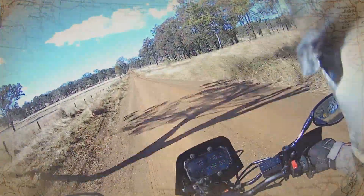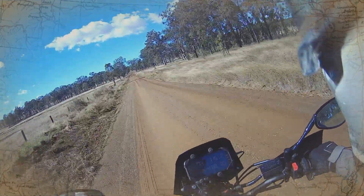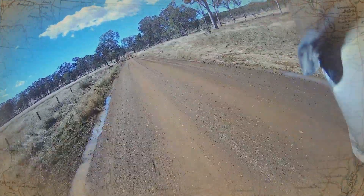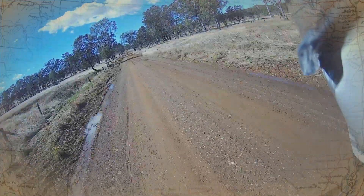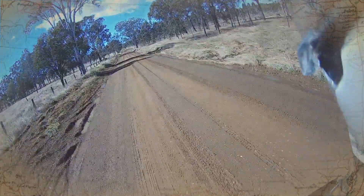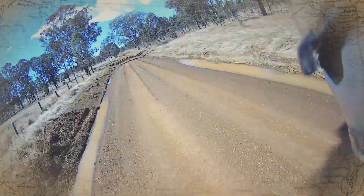It should be alright if I stay on these wheel tracks. So anyway, I was going to get a full de-restriction done on the bike, but it's going to cost about $1,200. I had a bit of a think about it and thought, no, I'm not going to spend that sort of money.